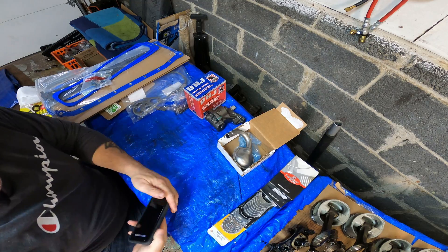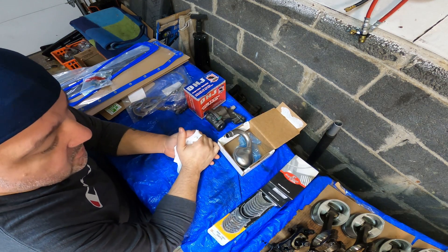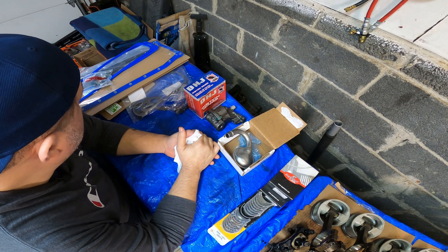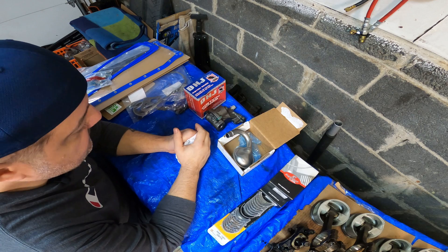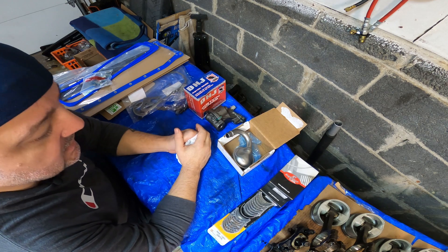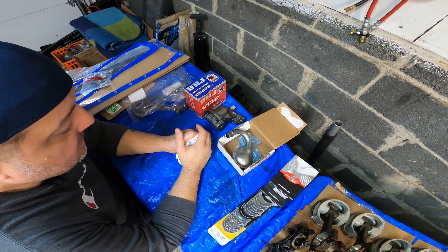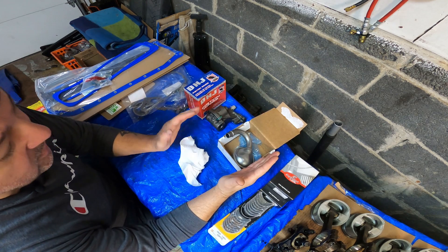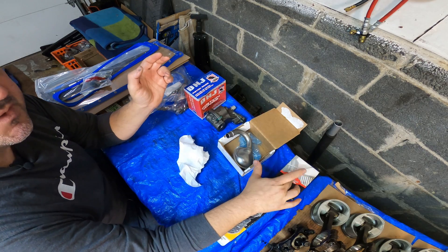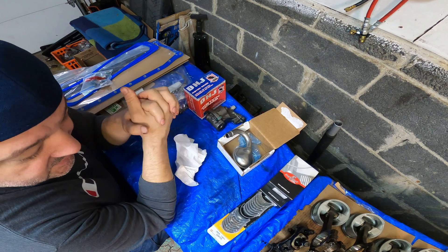Let me get this off my chest first and foremost — what bothers me about the automotive parts industry, and this applies to a lot of other industries and it's gotten worse over the years, is the relabeling and rebranding of the same parts made by companies. You can be charged one price for one thing and a different price for another thing just because of what it says on the box, but it's still the same product. That just drives me crazy.